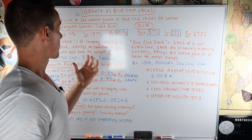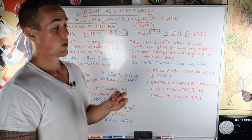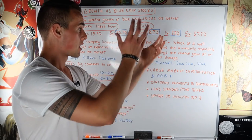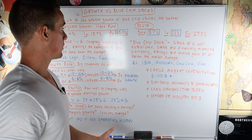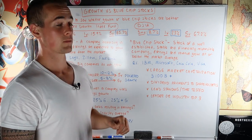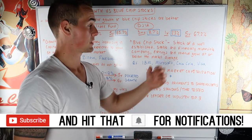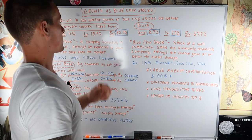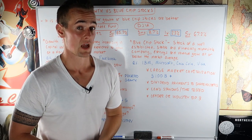Over the last year, the Vanguard Growth Index Fund returned 15.9% while the Dow Jones Industrial Average returned 23%, so over the last year, blue chip stocks performed better. However, over the last five years, this Vanguard Growth Index Fund returned 85.7% while the Dow Jones Industrial Average returned only 67.2% — so over the last five years, growth stocks were better, even though over the last year, the blue chip stocks outperformed.